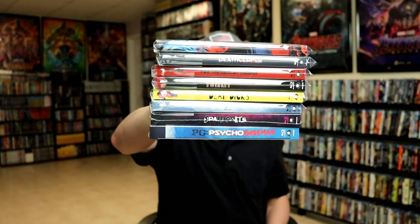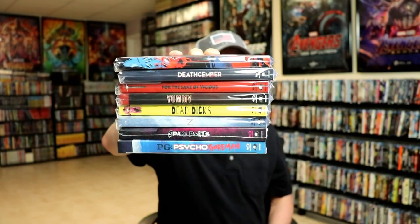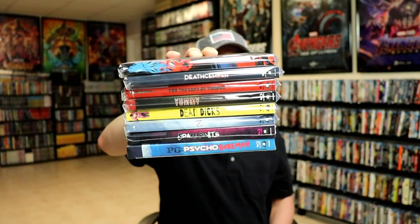From Canada, I did a video showing some nice Raven Banner exclusive slipcover editions, so I won't go through every title, but definitely check out that video if you'd like to see what these nice-looking slipcovers look like.